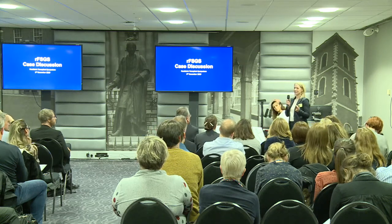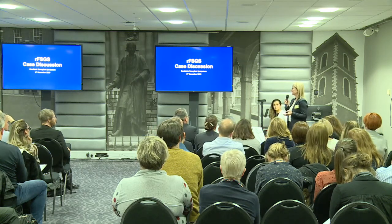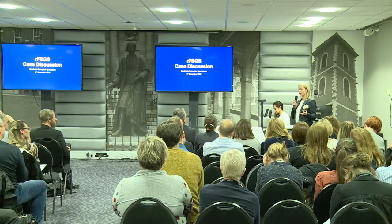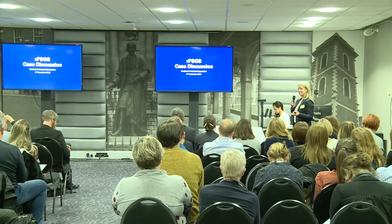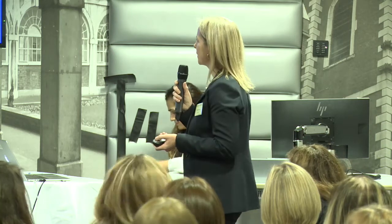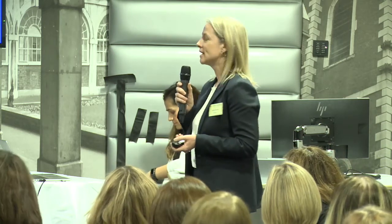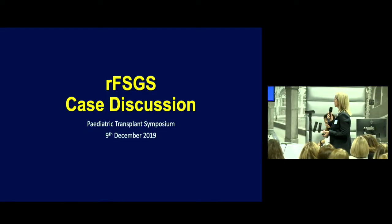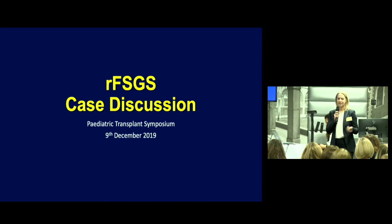Thank you, Jelena. I'd like to say thank you to the organisers for inviting us and also for creating space for this very important kidney disease. I'm going to start by highlighting four cases that we've dealt with at GOS, and then Dean will take over talking about his experience with pre-emptive strategies alongside LDL apheresis, and Anja will give her personal perspectives on LDL apheresis at Evelina.